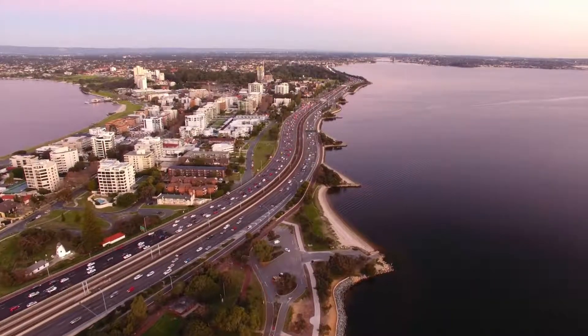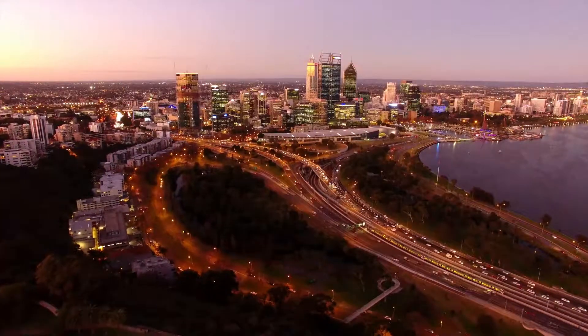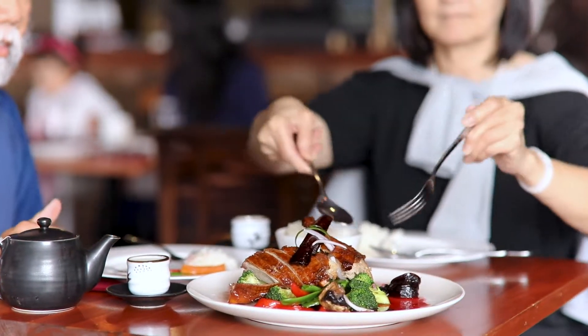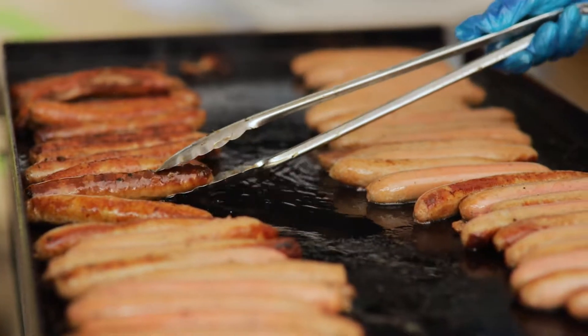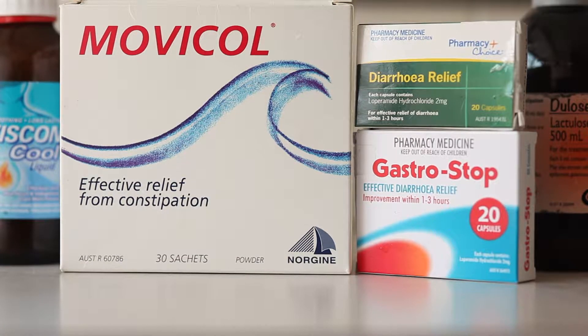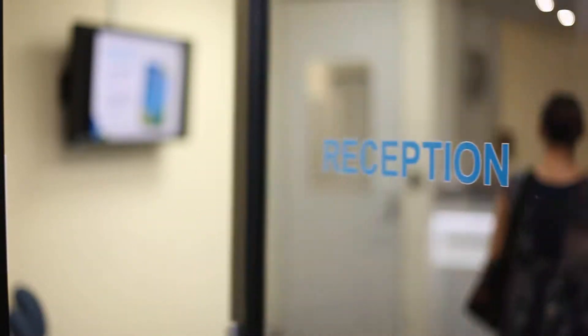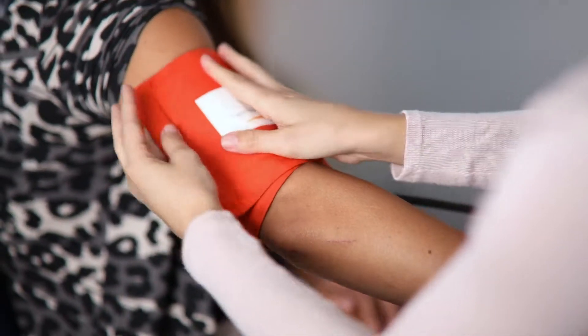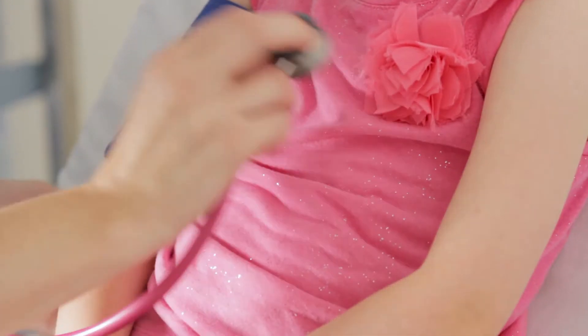Up to 11 percent of the adult population suffer with the intestinal disorder irritable bowel syndrome. Symptoms of IBS include abdominal pain, bloating, and alternating diarrhoea and constipation. Currently, doctors diagnose IBS by a process of elimination, by ruling out all other medical conditions, as there is no medical test that can confirm the diagnosis.